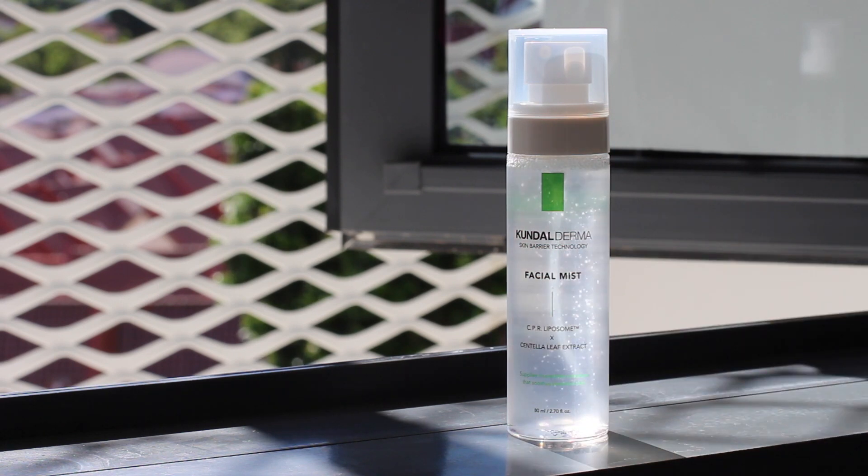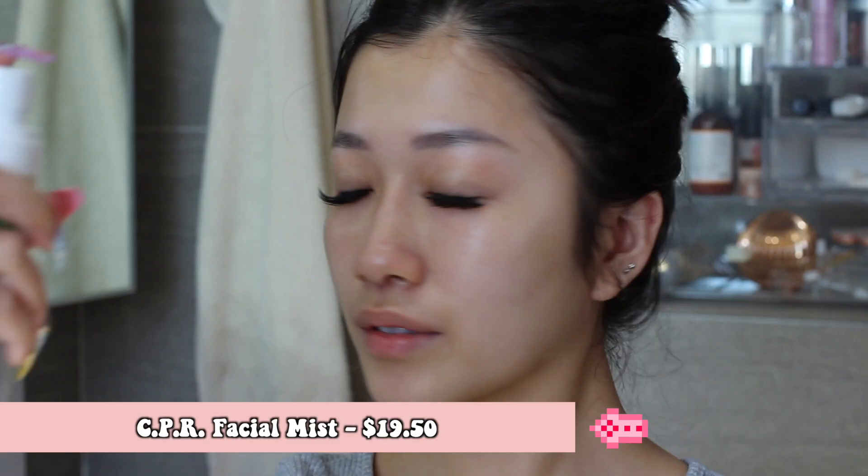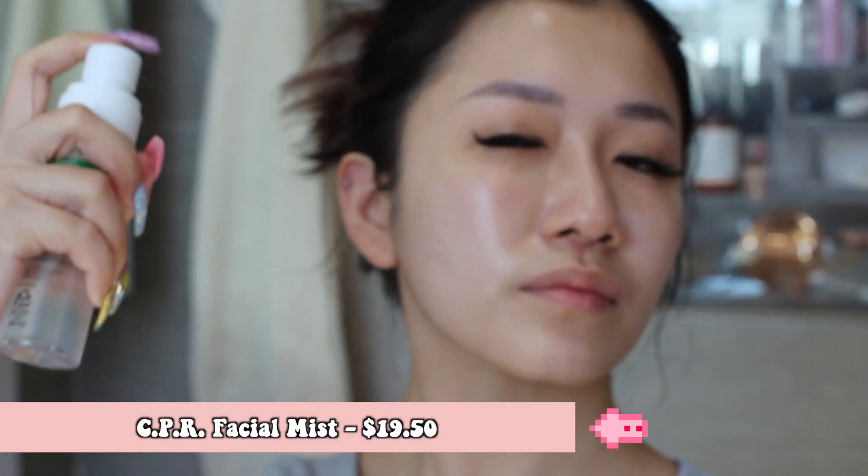Now we're going to go in with the facial mist. I usually like to apply my facial mist before I blend my foundation or concealer, because it helps blend it nicely while giving it a moisturized finish. When you want to refresh your face, you can also spray it after your skincare at night. That's all for my day routine — now we will go to my night routine.